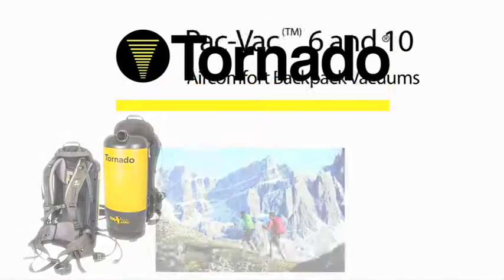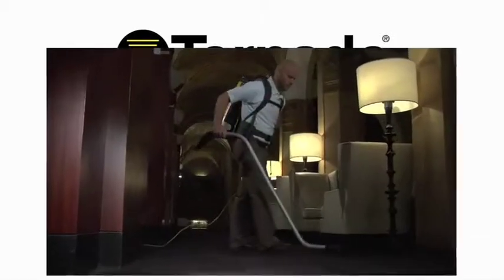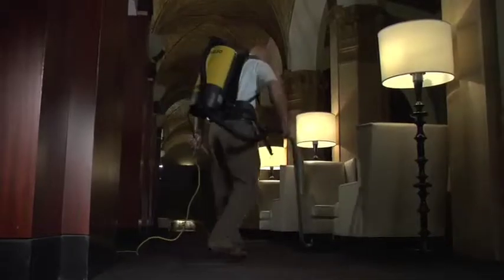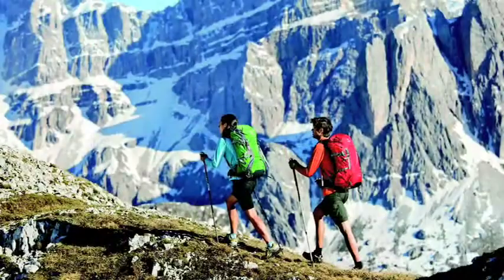Introducing the all-new PacVac 6 and PacVac 10 Air Comfort from Tornado. The PacVac Air Comfort not only utilizes superior cleaning technology, it also features a harness system designed by Deuter, the world's leader in professional hiking and mountain climbing equipment.